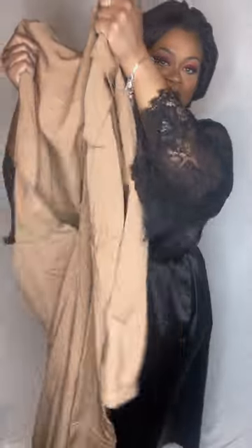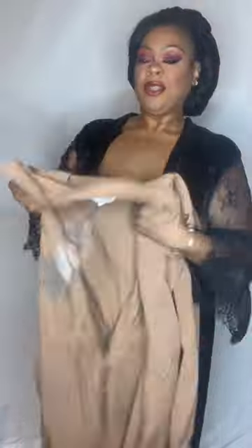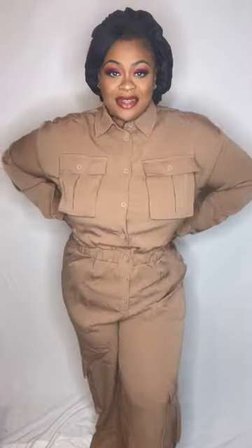This first item is called the Here For It Cargo Jumpsuit in the color tote. I paid $21.98 for this jumpsuit y'all — had to grab it. I love it so much. I feel like it's something I can wear when I'm running errands, going out with friends, the gang, my boo — something cute and casual. I love the pockets on the side and on the top.